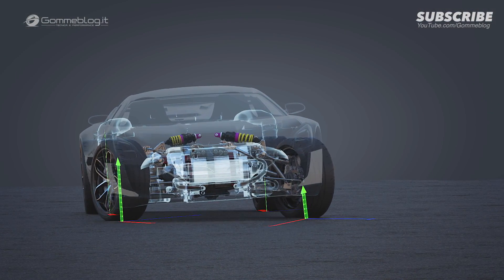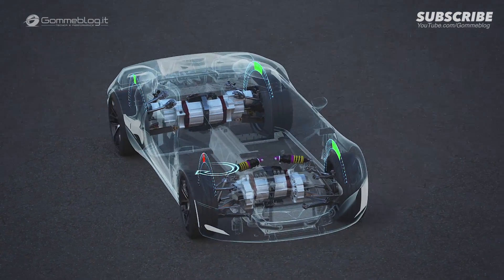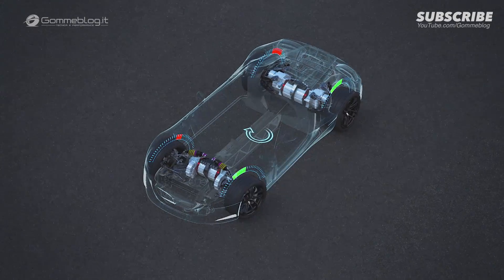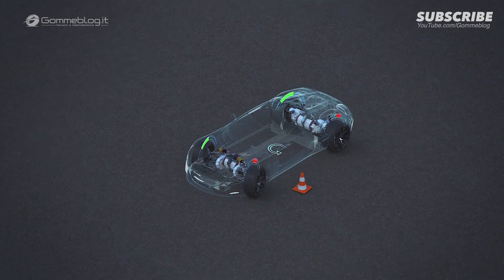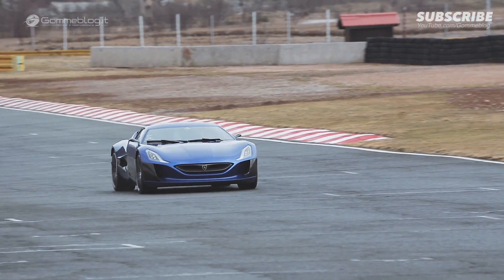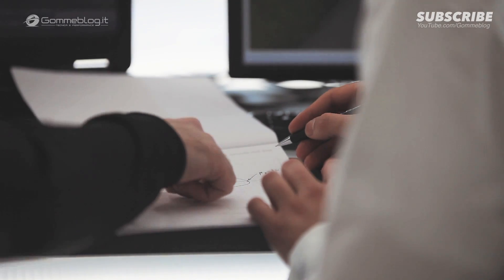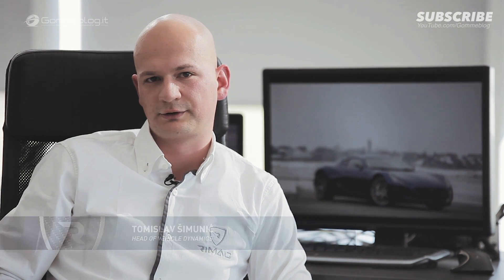We can precisely adjust the torque output of each motor more than 100 times per second, in both directions — acceleration and braking. This enables us to use the maximum potential of this almost organic system. I developed the torque vectoring system for the Concept One when I was still in college — it was my graduation thesis. Now I am the head of the vehicle dynamics team at Rimac Automobili, and I am also working on my PhD on torque vectoring.